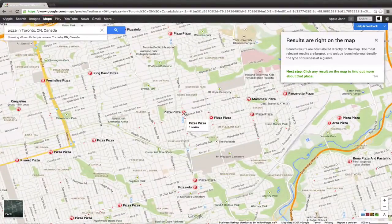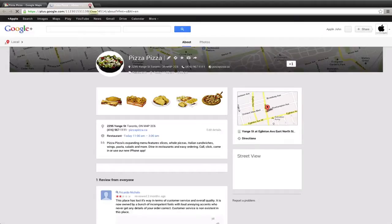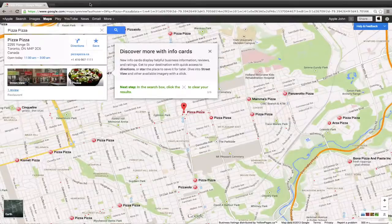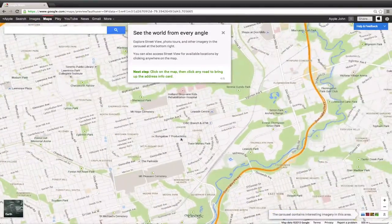All these places are pizza places located in the city of Toronto. So basically, if you want to find out more about a place — say I tap Pizza Pizza — a little card comes up for Pizza Pizza with the address, the hours, and also some reviews. That launches the Google Plus page with a number of reviews for this restaurant location. You can click the X to clear your results — pretty straightforward.